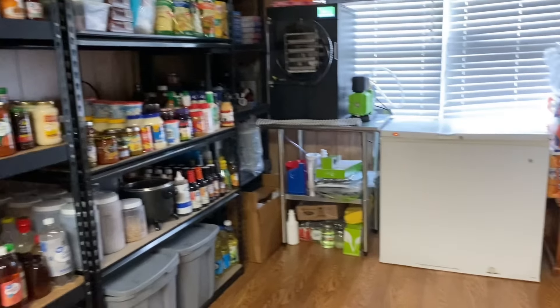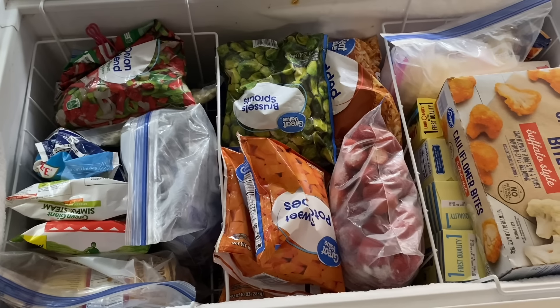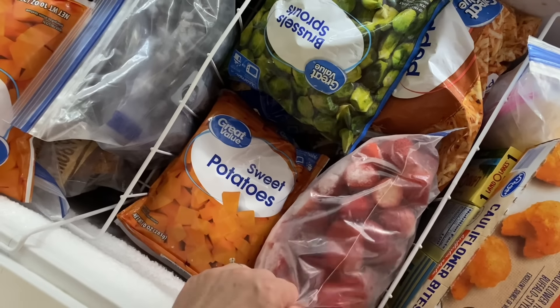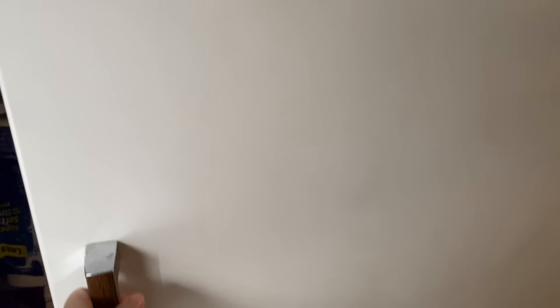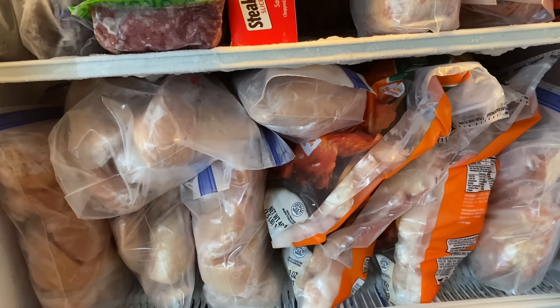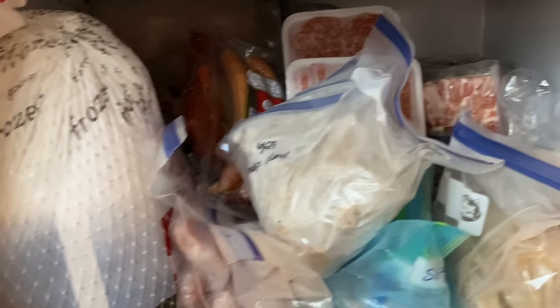Now I'll show you our freezers — we have two chest freezers, a stand freezer, and an extra fridge and freezer. This is our fruits and vegetables freezer — mostly frozen vegetables and frozen fruits in various varieties all the way down, plus some butter. The other chest freezer is our meat freezer: top shelf is beef — hamburger, steaks, cube steak; second shelf is chicken — chicken breast, wings, thighs, tenders.